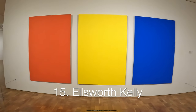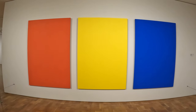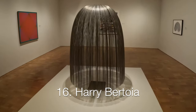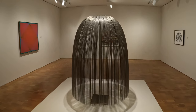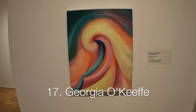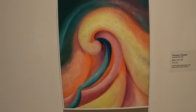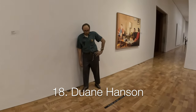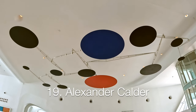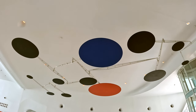Number 15: the color field specialist Ellsworth Kelly. There are many works in the museum from Wisconsin native Georgia O'Keeffe. Just in case you were wondering, the artwork is the man standing against the wall. Number 19: a kinetic sculpture by Alexander Calder located at the building's entrance.